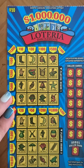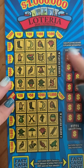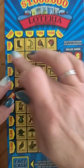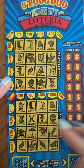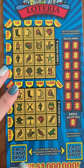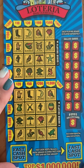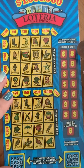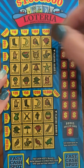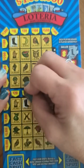We've got the ten dollar One Million Dollar Loteria. The object is to reveal symbols and match them up — you can win down, across, or diagonal, and you get two chances. There's also a fast cash spot — reveal fast cash and win respectively. We have the boot, the boot up here, and the boot down here.